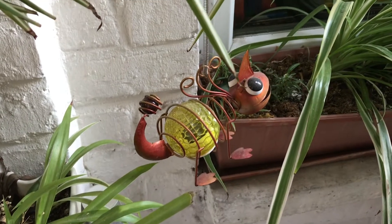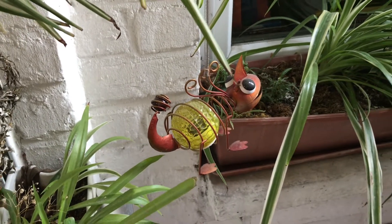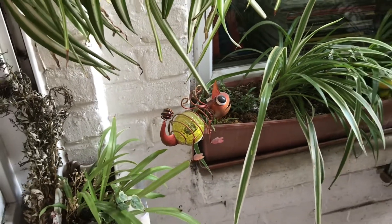Hello everybody. Thank you for clicking on this video. Today I would like to talk to you about the resilience of spider plants outside.